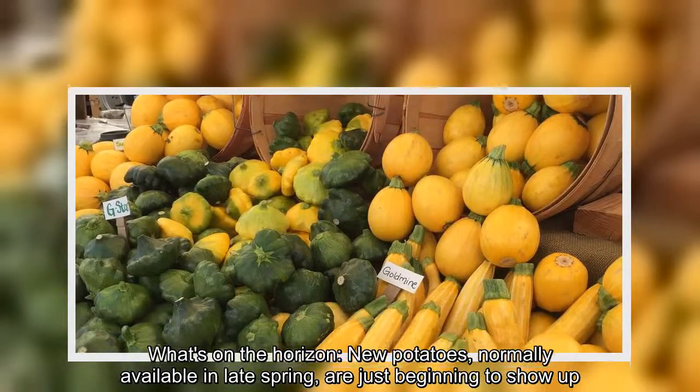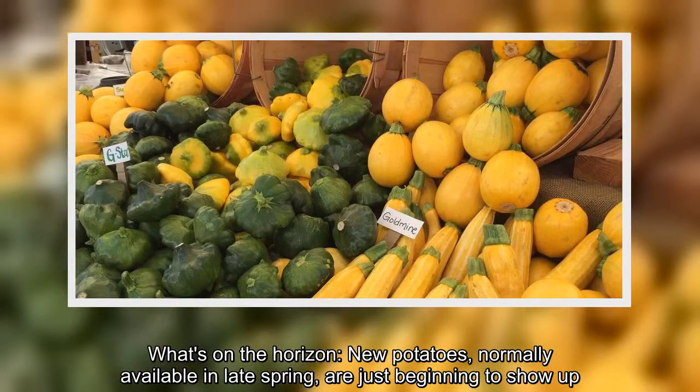What's on the horizon? New potatoes, normally available in late spring, are just good for the rest of the season.